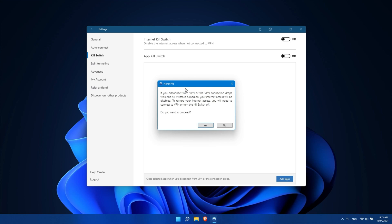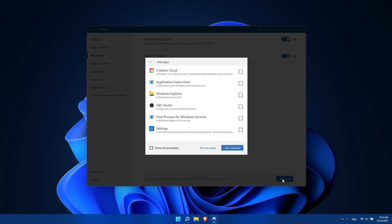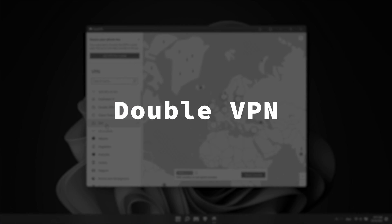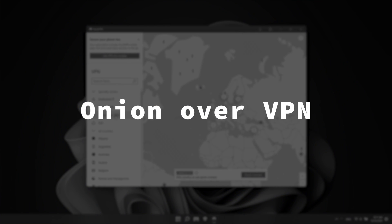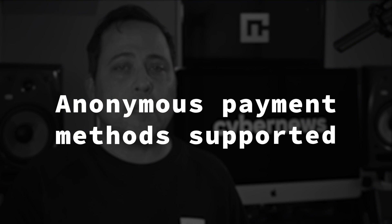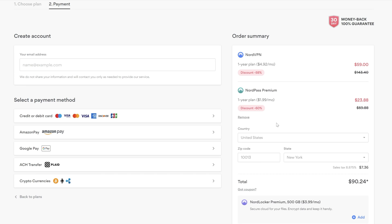You can either immediately turn off all internet activity if your VPN connection is lost, or choose which apps to close instead, depending on the device you're using. There are even specialized servers for specific use cases, like a double VPN for maximum security and Onion over VPN, which uses at least three Tor nodes, making your online activity very hard to trace. They also accept anonymous payment methods like Bitcoin and other cryptocurrencies, so you never have to enter your card or bank info.